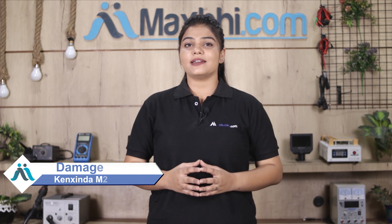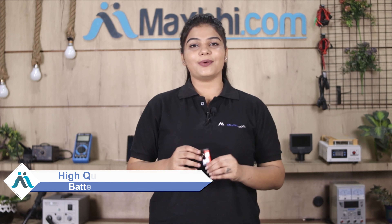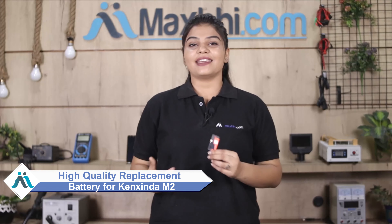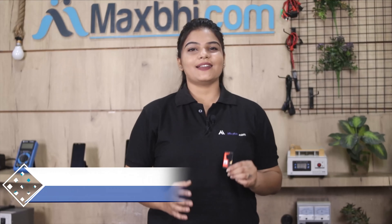Hi friends, this is Lucky from Maxp.com. Friends, is your Canzinda M2 battery damaged? Worried about the high repair cost of your phone? Don't worry, you can now buy a high quality replacement battery for your Canzinda M2 at a very affordable price from Maxp.com, and can fix your phone yourself at home or get it repaired by any professional very easily.